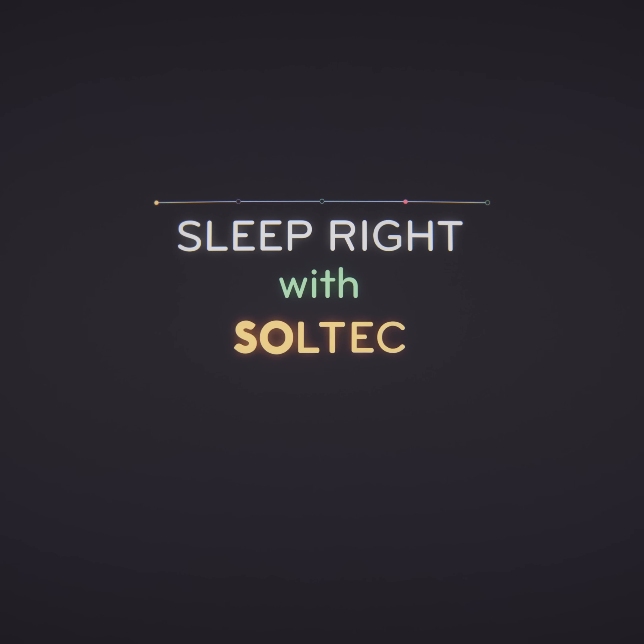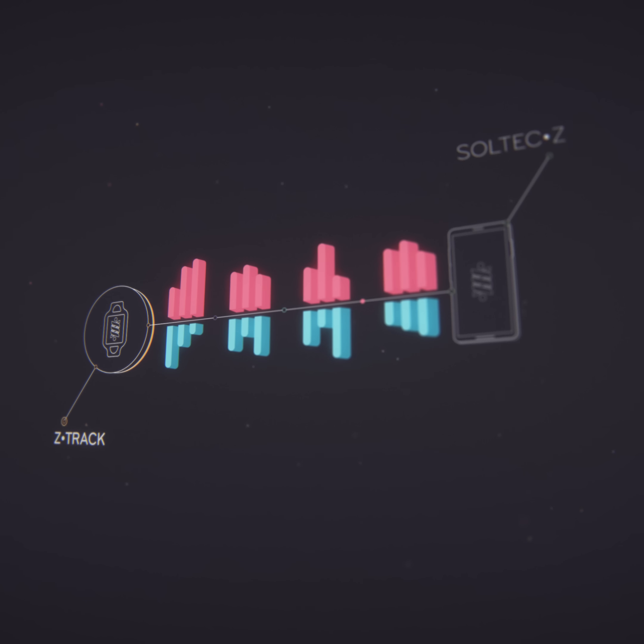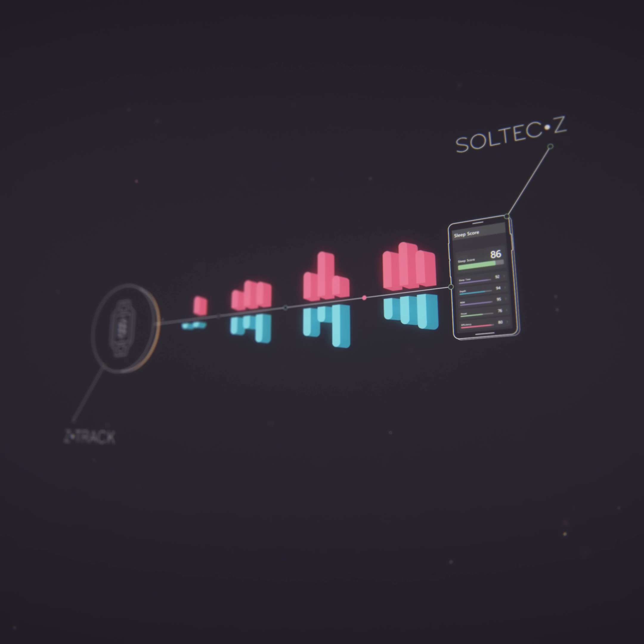Sleep Right with Soltech. Z-Track can tell you how well you sleep, accurately and reliably, in a manner developed by sleep scientists.